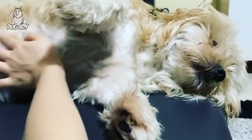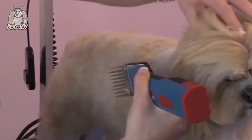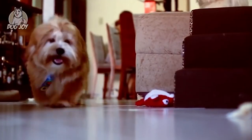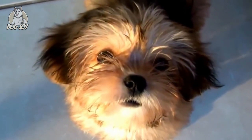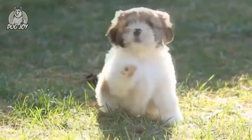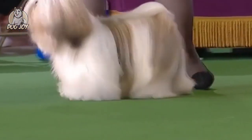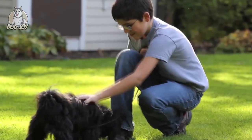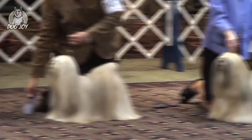12. Lhasa Apso. Lhasa Apsos, with their elegantly coiffed, long, centre-parted hair, might not look like sentinels, but these non-shedding dogs were bred 1,000 years ago as sentinels at Himalayan palaces and monasteries, according to the American Kennel Club. The Lhasa Apso is a quintessential lap dog — playful and funny with its family, but shy and detached with strangers. Although Lhasa Apsos love walking, they're also happy to sit on your lap or lie beside you on the couch. They do not shed much, but their hair may require grooming, especially shampooing and brushing.